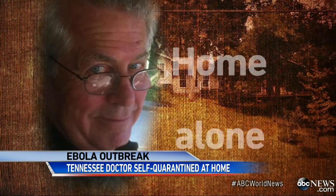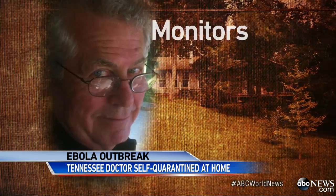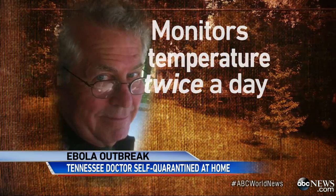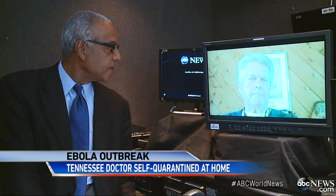Now he is home alone, no one allowed in, and he doesn't leave. He monitors his own temperature twice a day for fever, one of the earliest symptoms of Ebola. He says he feels in excellent health and is very comfortable. When asked how confident he is that he has not contracted it, he said he is very confident at this point in time, because of the period of time he's been without symptoms from the last exposure.